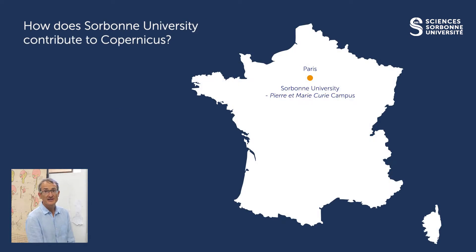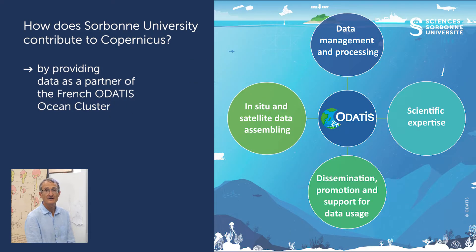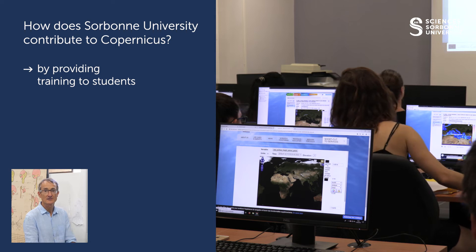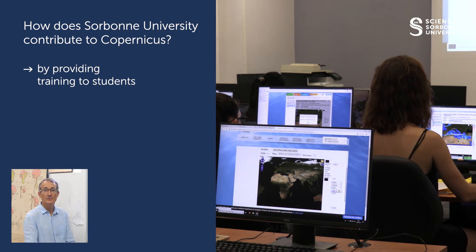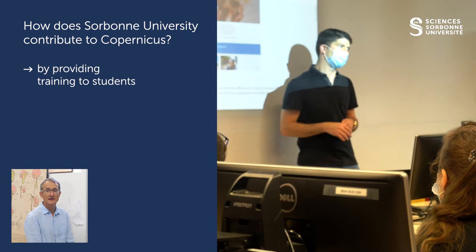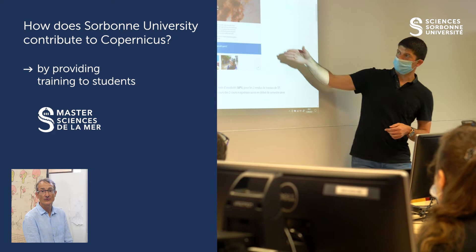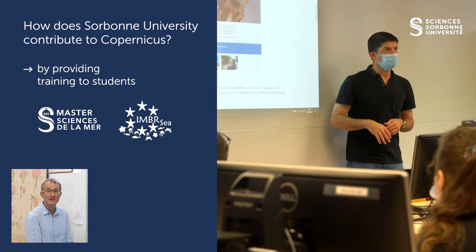Sorbonne University participates in Copernicus by providing expertise with its network of scientists, by providing data as partners of the French ODATIS ocean cluster, and by providing training to students — including training for PhDs and internships, training at master level for the Science de la Mer program, and also for the international IMBSC master program.